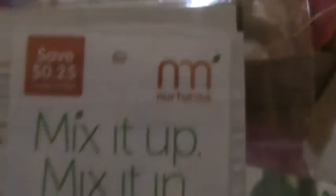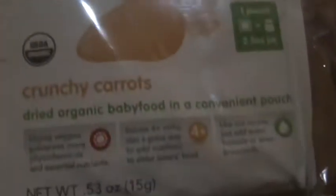These are some Nurture Me baby food powder. I actually make my own baby food, but these are nice to throw in the diaper bag — you never know if you're out and about and run out of food or find yourself in a pinch. They sent four of these and they're a crunchy carrot flavor.